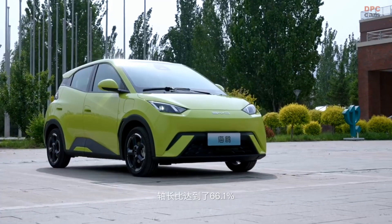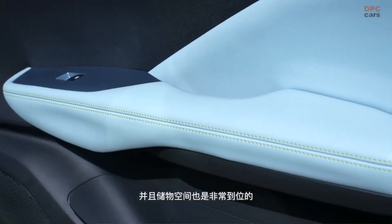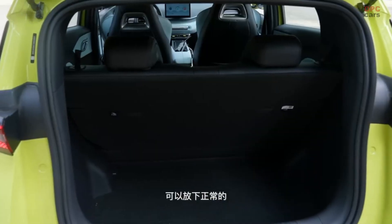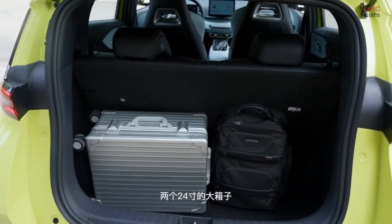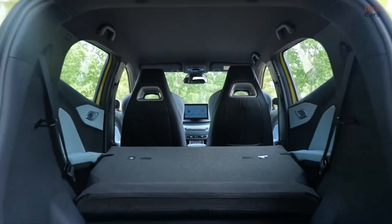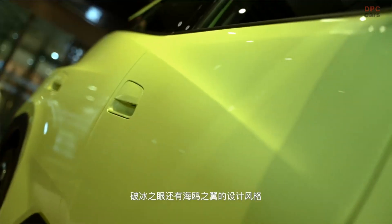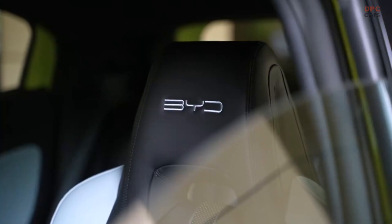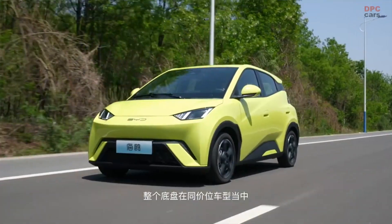Belonging to BYD's Ocean Series, alongside the Dolphin compact hatchback and SEAL mid-size sedan, the Seagull stands out as the brand's most affordable EV thus far. Priced at a mere $11,400, which converts to 78,800 yuan in China, the low cost likely contributes to the impressive volume of orders in such a brief period.